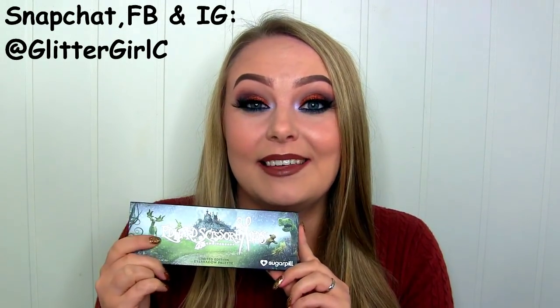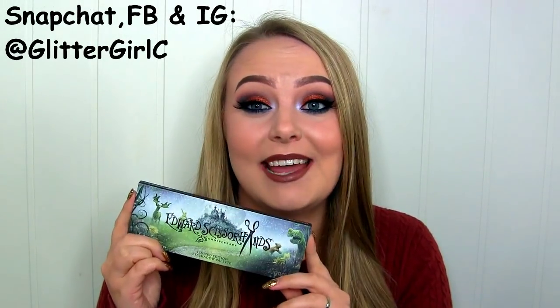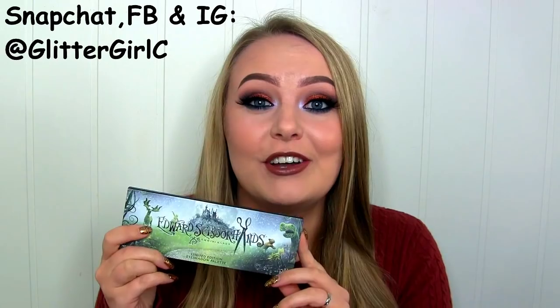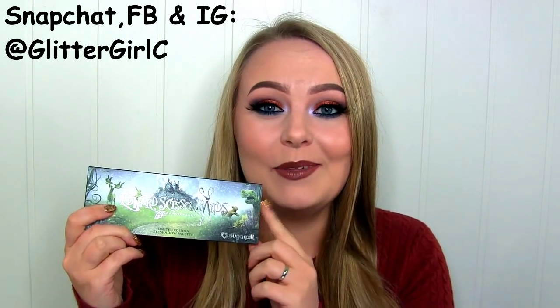It's a limited edition palette that they launched last month, and it did sell out within the first couple of days, but it will be back in stock. I'll link down below to where you can sign up to get an email once it's back in stock. If you want to get it, definitely get it right away because Sugarpill stuff tends to sell out quite quickly.